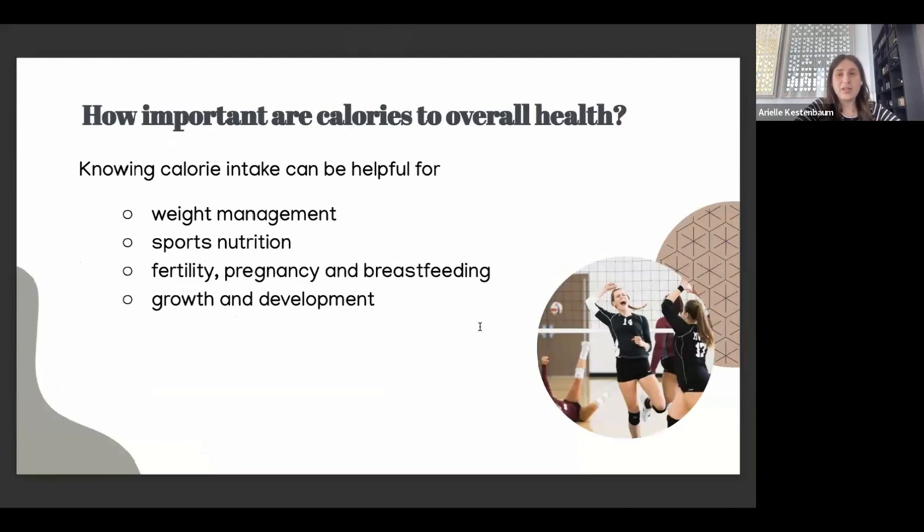How important are calories to overall health? Knowing calorie intake can be very helpful for weight management. We do not want to count every single calorie — that's called calorie counting and it's a very old-school method. The only time we use calorie counting is in a hospital setting, specifically for patients with eating disorders. It's mentally exhausting and not a good practice for everyday use. But we generally want to know roughly how many calories a day we're eating.